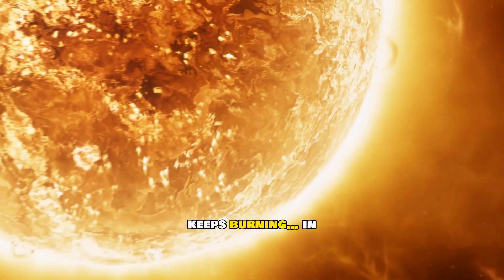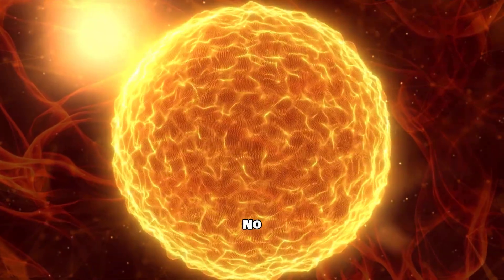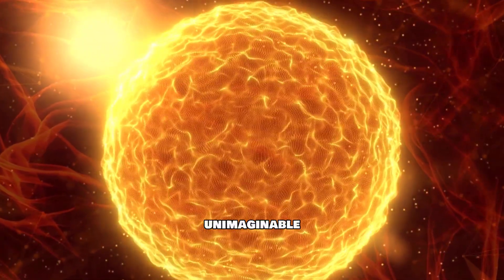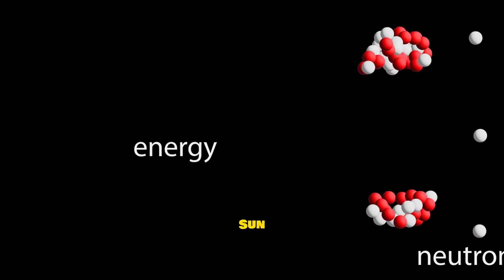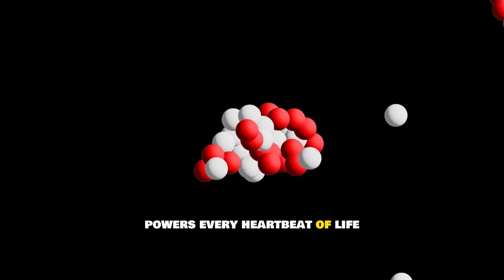Have you ever wondered how the sun keeps burning in the vacuum of space? No oxygen, no flames, and yet it's glowing with unimaginable energy. The answer is hidden deep in its core: nuclear fusion. It's not just the reason the sun shines — it's the process that powers every heartbeat of life on Earth.